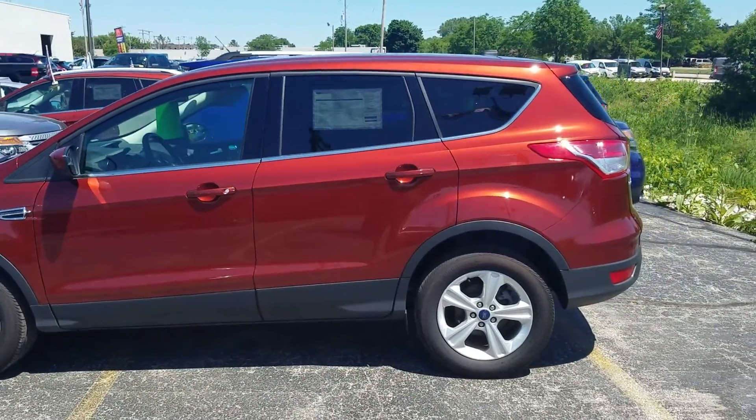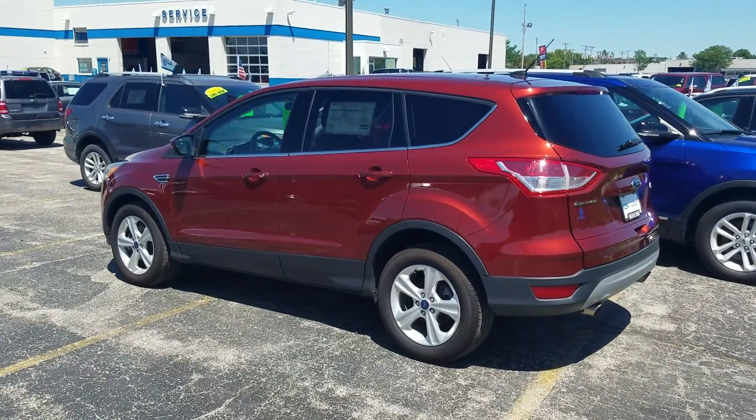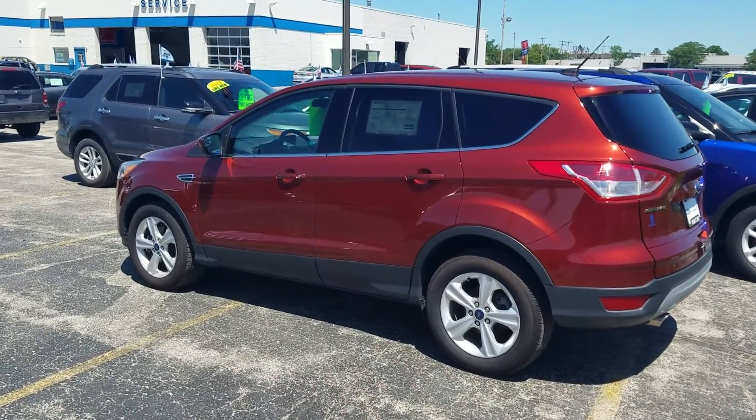It does have some equipment including Sync and a backup camera, both of which are standard. This vehicle is priced to sell during our inventory reduction event. We use 25 different lenders to get you the best payments around.